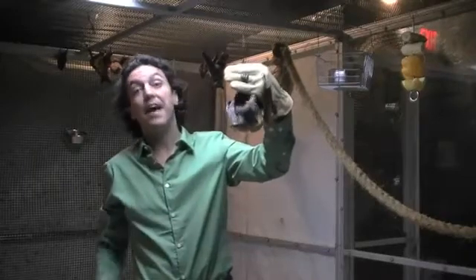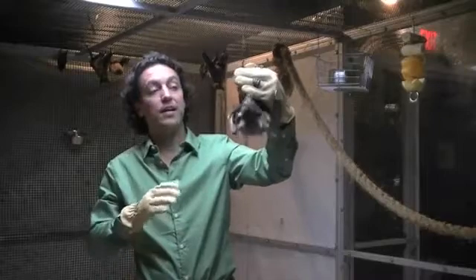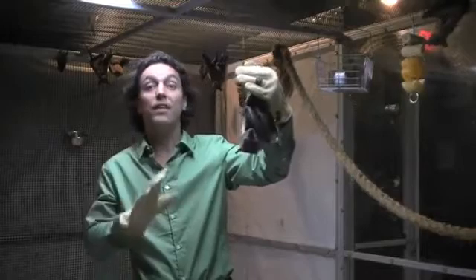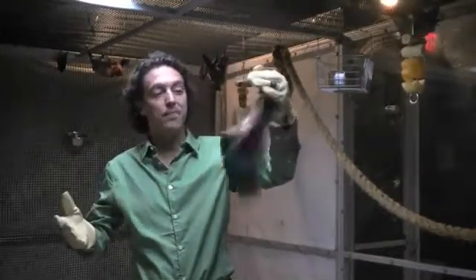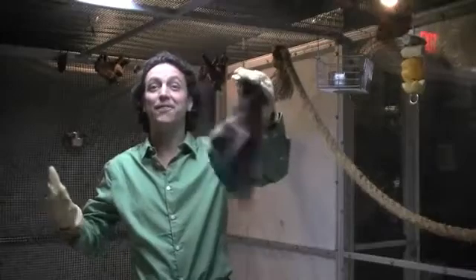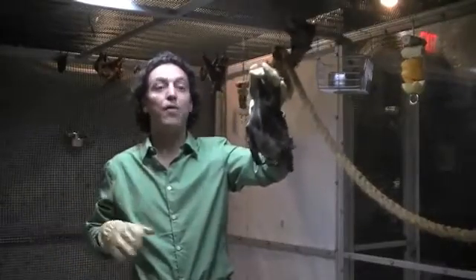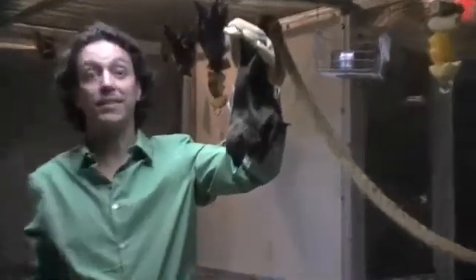In Zambia, Africa, in Kasanka National Park, there is a colony of over 8 million of these bats in October, November, and December. One of the key things is that they migrate across Africa, and as they migrate, they spread seeds. As they fly across Africa, they spread seeds and they're one of the key animals for helping to rejuvenate and replant the rainforest.